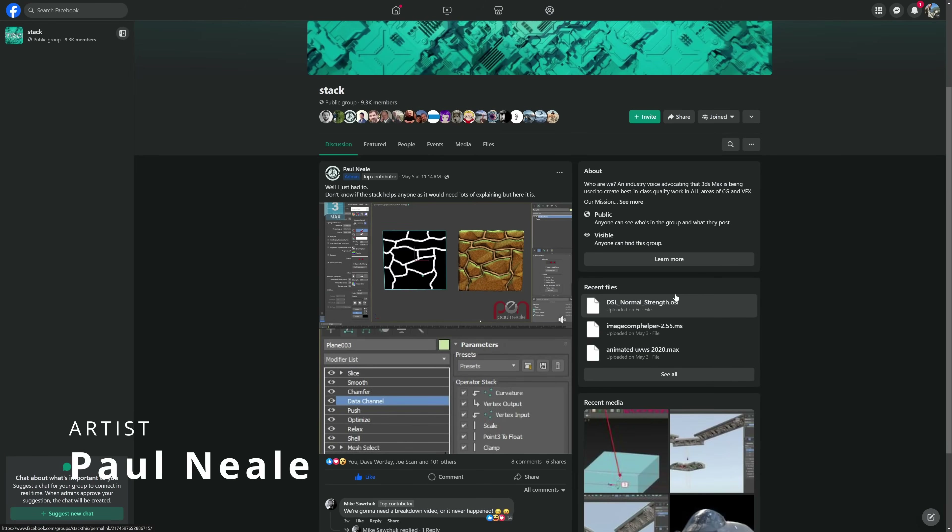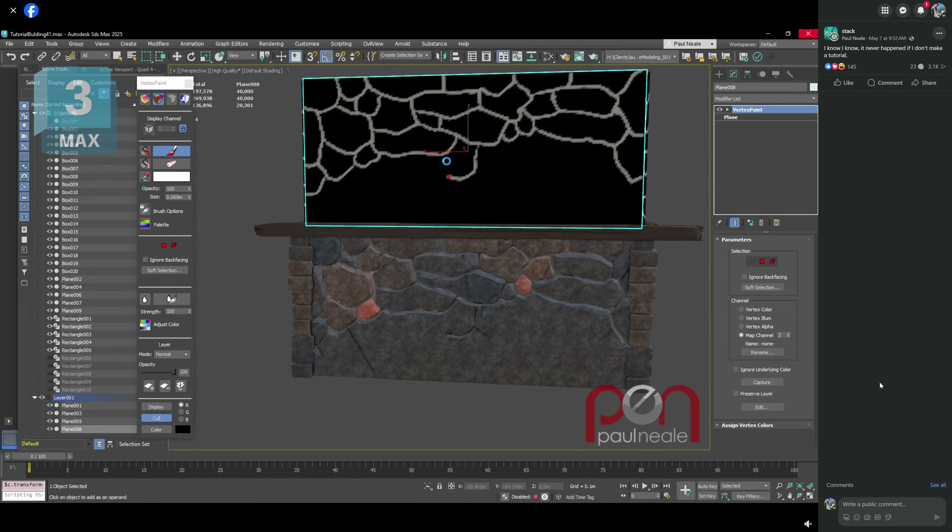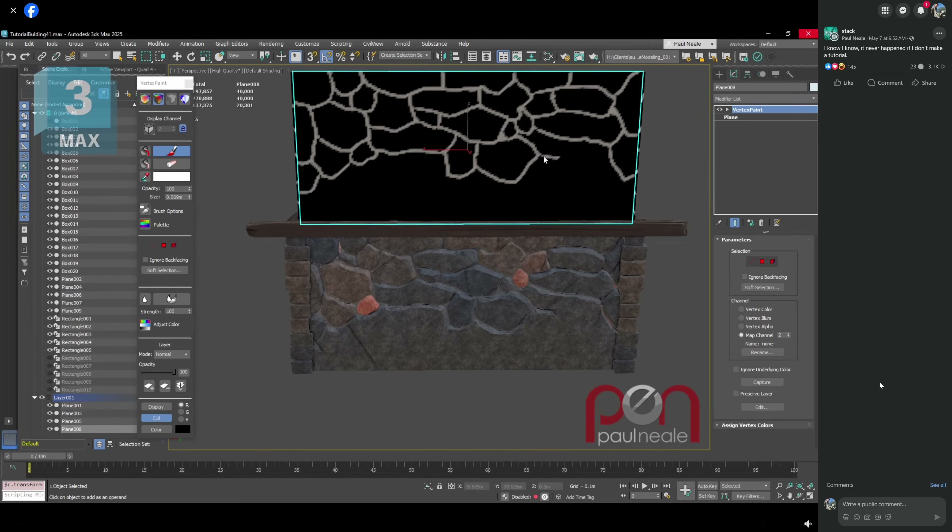Another one that commonly appears in this series is Paul Neal, who is teasing us with different procedural techniques he's been exploring using the stack modifier. He's posting different screenshots in the Stack group on Facebook — an amazing group, if you like anything 3ds Max related. He's doing this real-time painting that creates rocks, changing colors and getting depth. Very cool stuff.